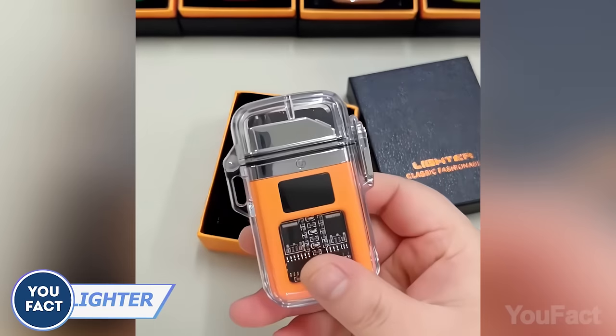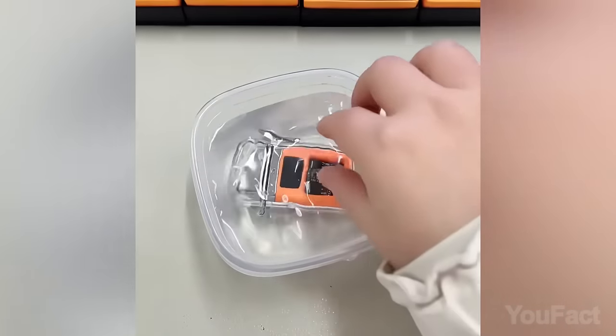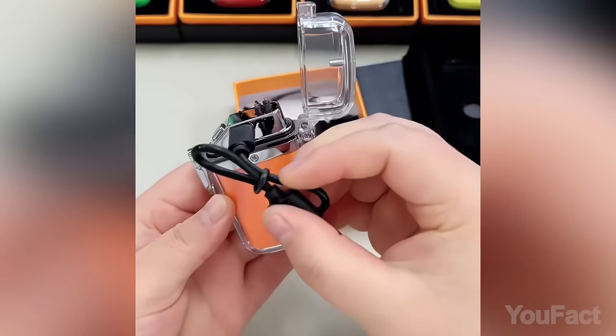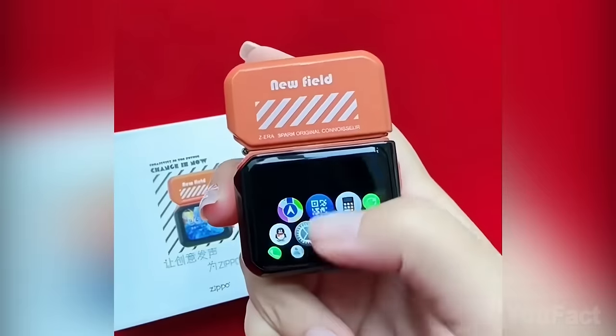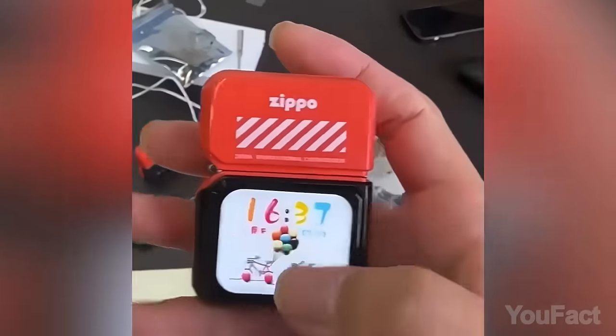That's the mighty lighter! Thanks to the casing and ArcLight, it's completely waterproof and windproof. The display will let you know how much power is left, and when it gets low, just charge it with the included USB cable. But if you're into classics, there's also a butane lighter. See the screen? The lighter can also act as a phone — you can make and receive calls and play music without any problems.